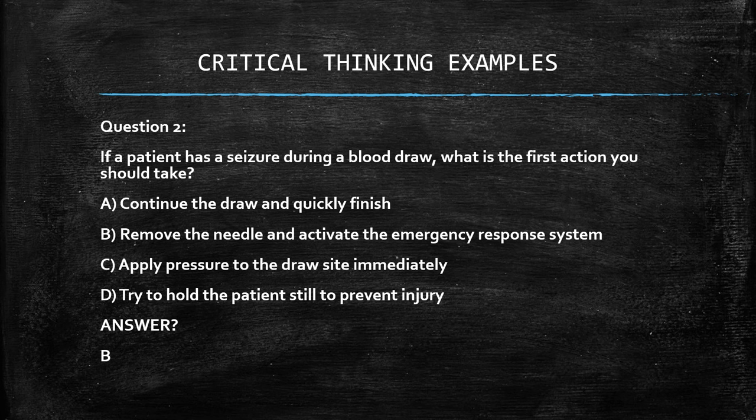Using process of elimination: we should never try to hold the patient still during a seizure, and we should never continue the draw while the patient is seizing. Applying pressure to the draw site is applicable, but only after removing the needle and activating the emergency response system. So even though B and C could be combined as correct actions, since they are separated, the first priority is to remove the needle and activate emergency response, then apply pressure to ensure the patient doesn't bleed.